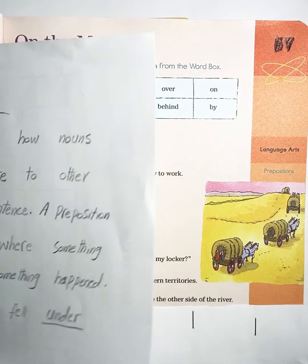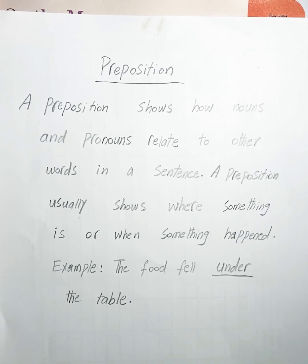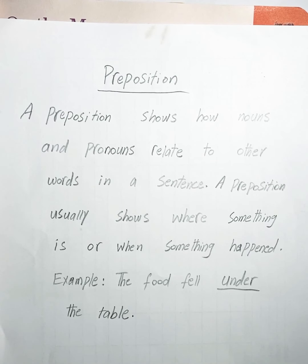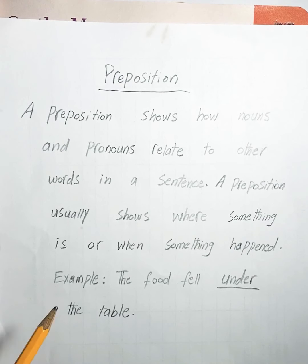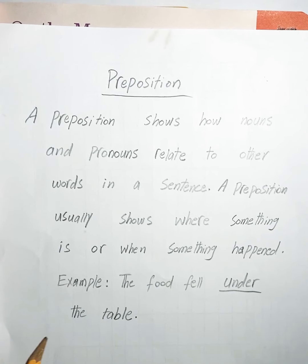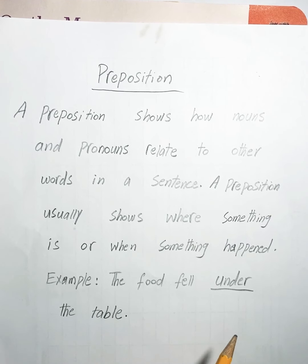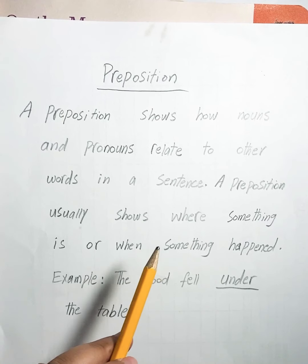A preposition shows how nouns and pronouns relate to other words in a sentence. A preposition usually shows where something is or when something happened. For example, the food fell under the table — our preposition word is 'under' because it shows where.